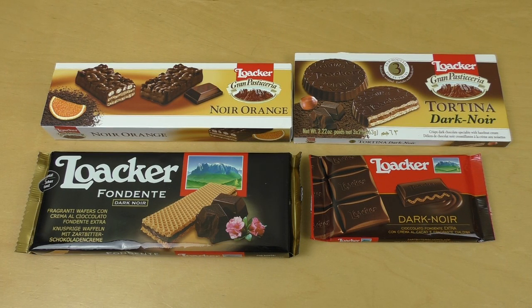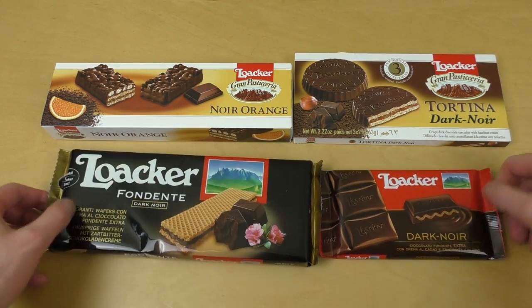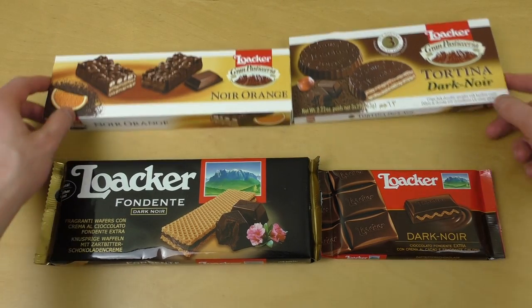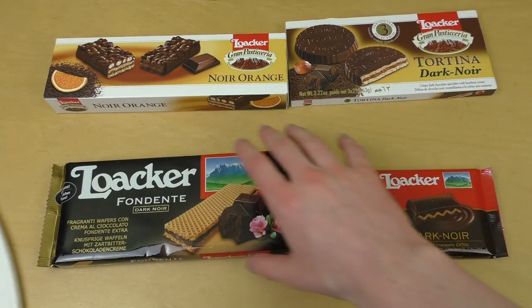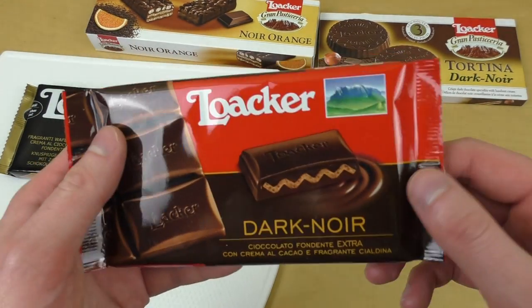Welcome to Junkfoodtaster.com. This episode will be all about dark chocolate, and I've got premium products here by Luacca from Italy. This will be awesome — an awesome company, already in my personal Hall of Fame from other products.